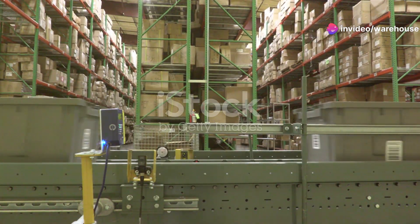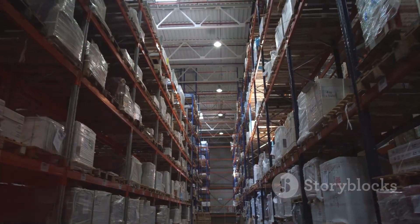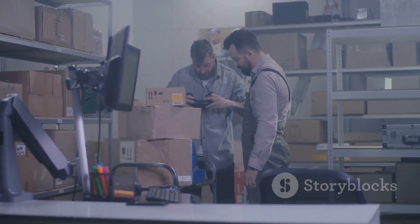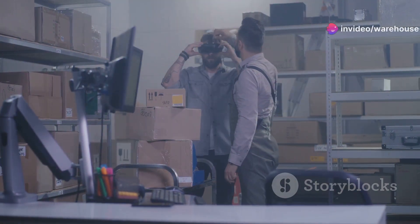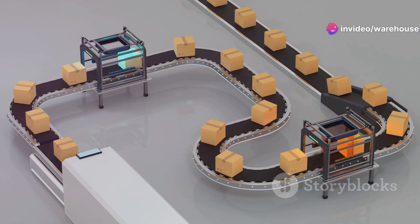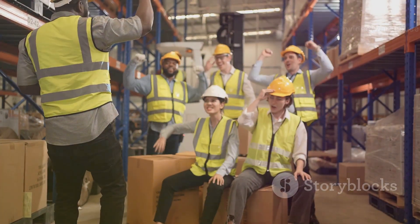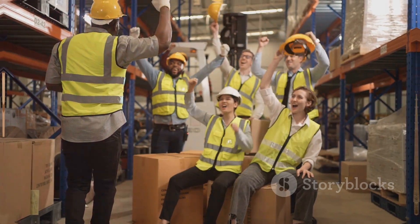Speed wins: the need for speed in fulfillment. In the fast-paced world of e-commerce, speed is king. Customers expect their orders yesterday, and that's where put-to-light and sorter systems come in. These systems are engineered for one thing: getting products out the door faster — translating to happier customers and a serious edge in online retail.